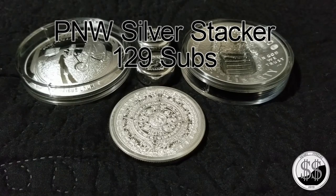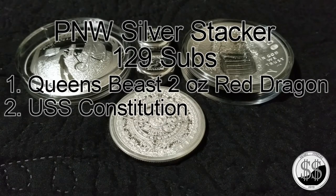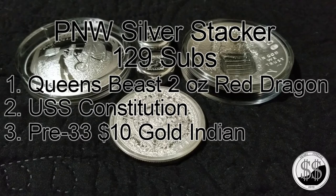My next channel is PNW Silver Stacker — he's got 129 subs. Of the three pieces I like that he has: number one, his two-ounce Queen Beast Red Dragon — I love dragons, he's got one and I don't. Number two, his U.S. Constitution ship rounds — beautiful, I love any round or coin with a ship on it, and that one has a lot of detail. Number three, his pre-33 gold $10 Indian — I don't have much gold but I saw it one day and fell in love with it.